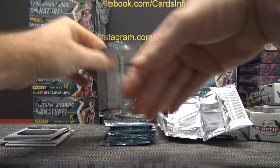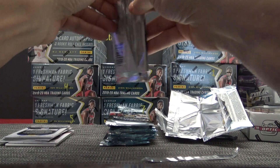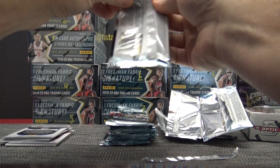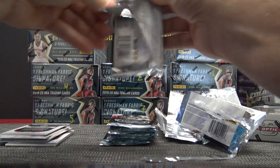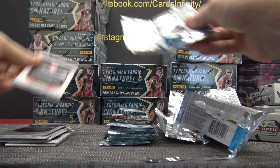Best way to crack a BGS case — first things first, you've got to heat it up with a blowtorch. Once all the plastic starts melting, then you can take the card out.